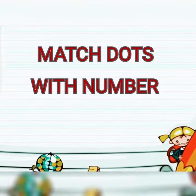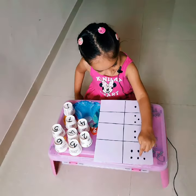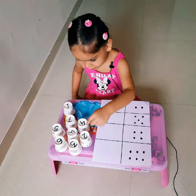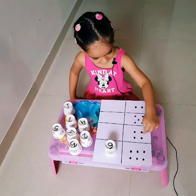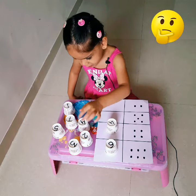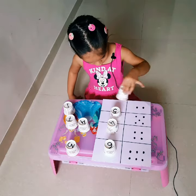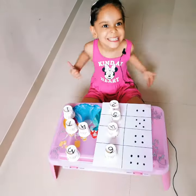Our second activity is match dots with number. In this activity, children count the dots — 1, 2, 3, 4, 5, 6 — and match them with the correct number.